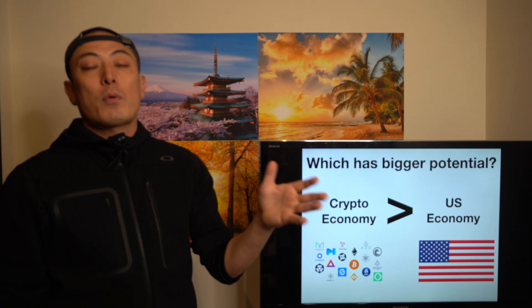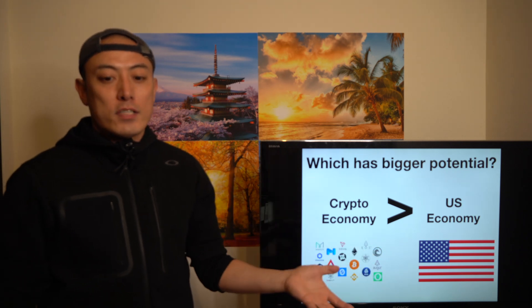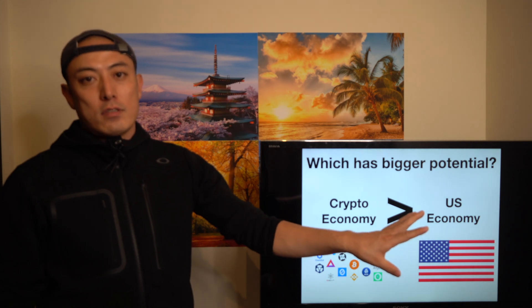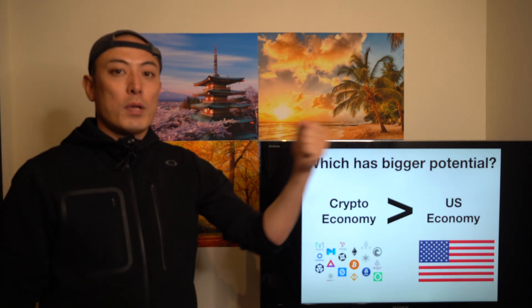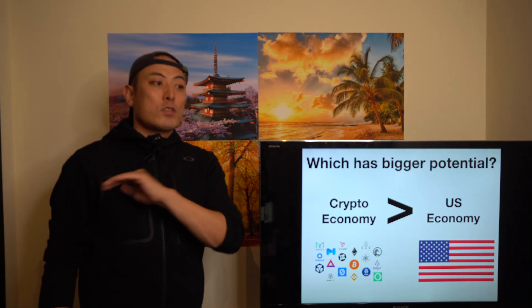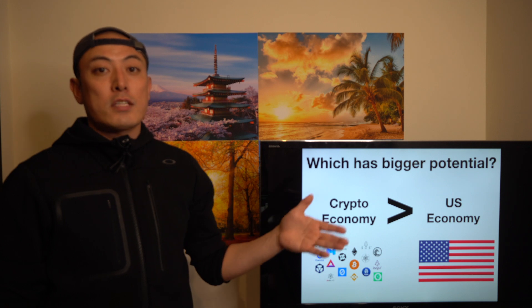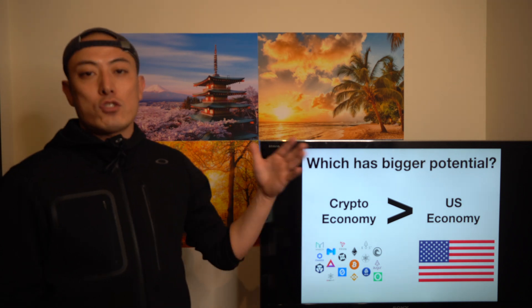Currently, most of these developing countries' governments and central banks hold a lot of US dollars in their central bank accounts. Once they start decreasing their US dollar holdings and moving into Bitcoin, the Bitcoin price will skyrocket. I'm pretty sure that's going to happen in the next 5 to 10 years, so let's pay attention to it.